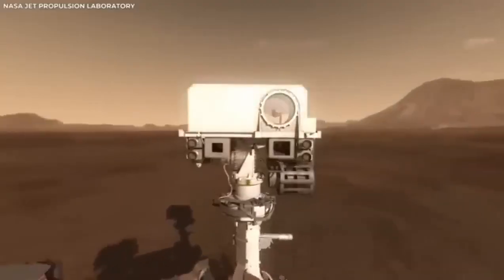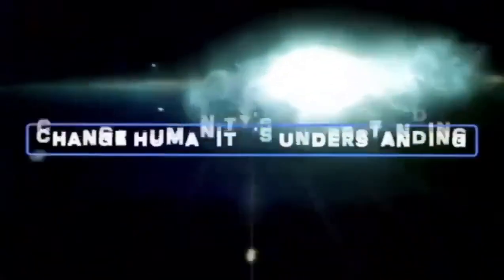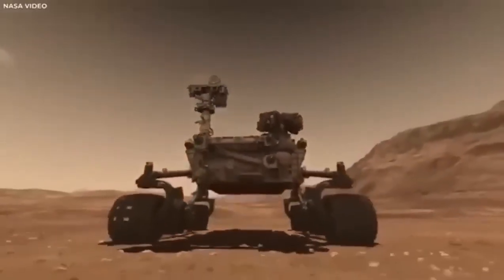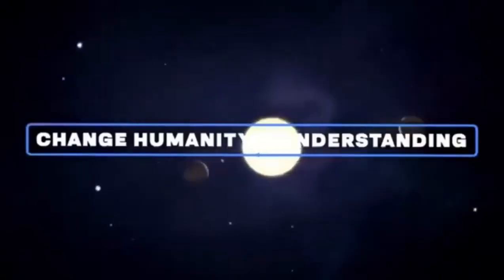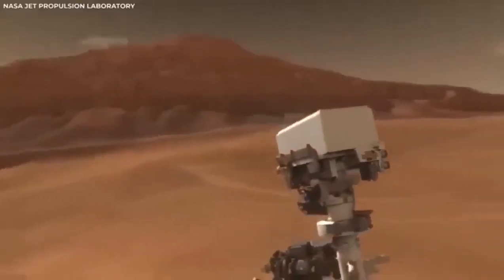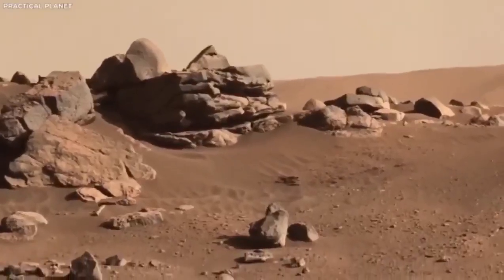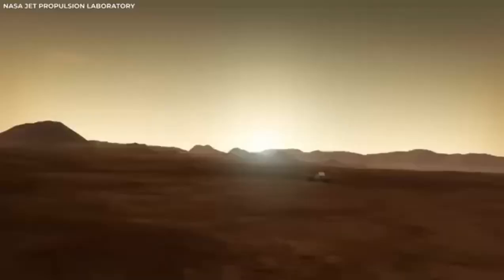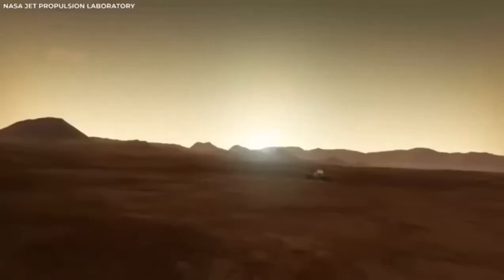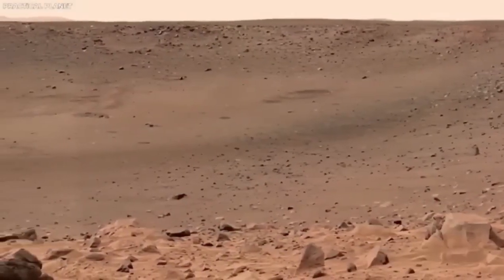After landing safely, the rover began sending back footage of the landscape around it, giving us our first detailed look at Jezero Crater. This site was chosen because scientists think it might have clues about ancient life on Mars. They believe this crater once held a large lake, and formations that look like river deltas suggest rivers may have flowed in, bringing sediments that could hold signs of past life.